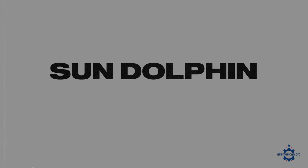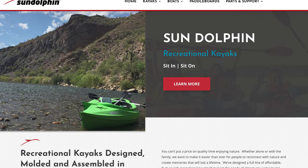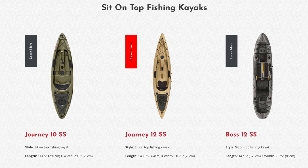Next up is Sun Dolphin. These folks are based in Muskegon, Michigan and make everything from kayaks to canoes to pedal boats to paddle boards and a lot more. Everything is designed, molded, and assembled in the US, though they do source some parts internationally. They are vertically integrated so they can monitor pretty much every step of the process from start to finish, and they have a wide variety of options.